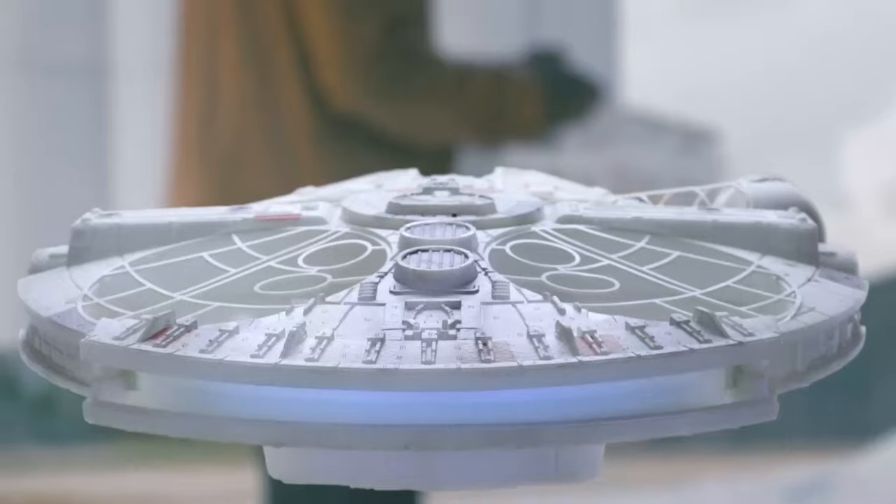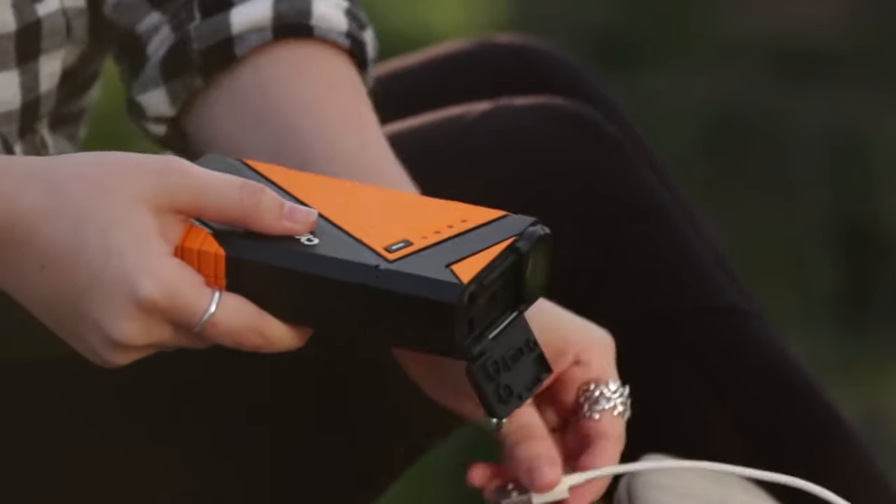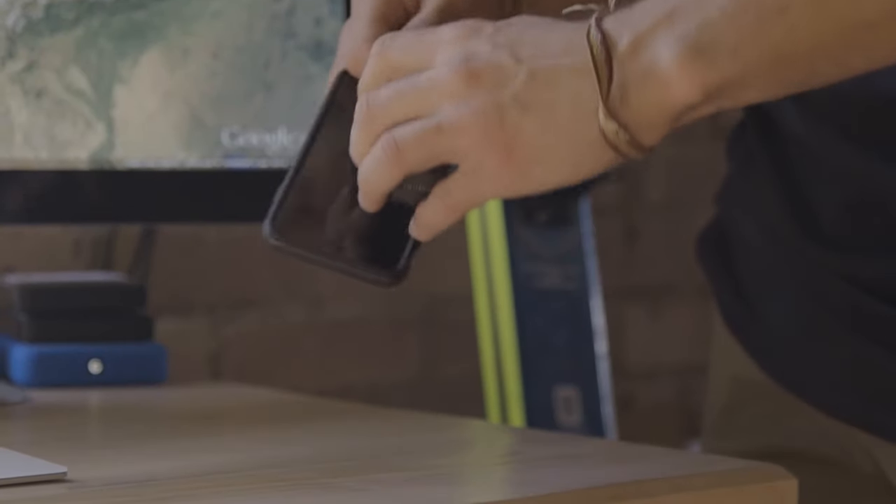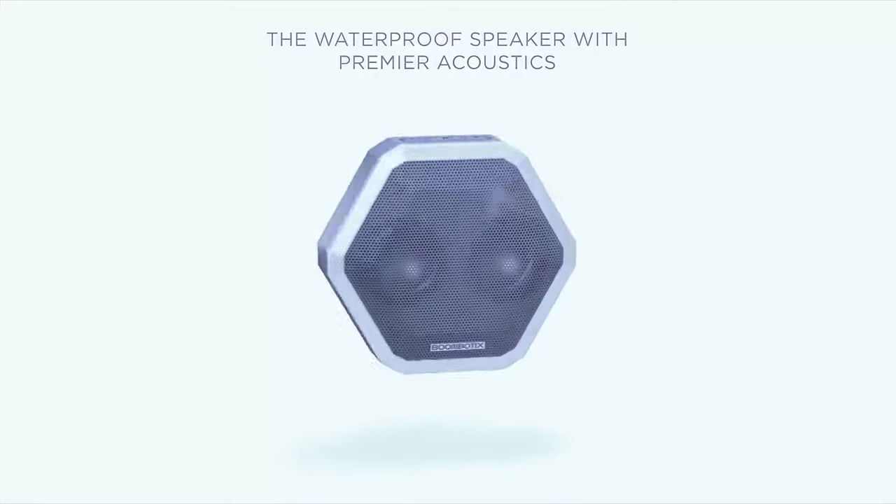Coolest gadgets on Amazon 2024. Start your day with this gadget, or what about a portable waterproof flashlight that will stay on endlessly the whole night? Stick around because in today's video, we have some very interesting picks for you.